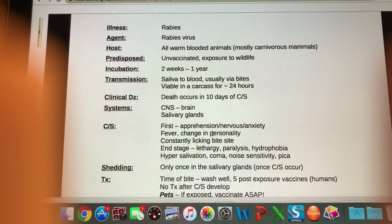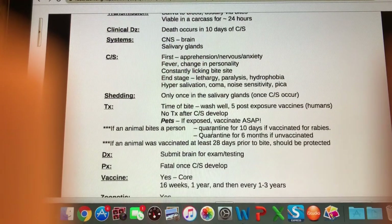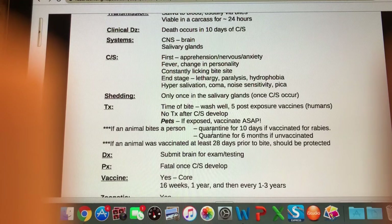Shedding: you're only going to see virus shedding once the virus is into the salivary glands, and that happens once clinical signs occur.